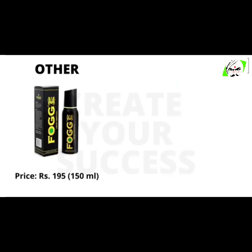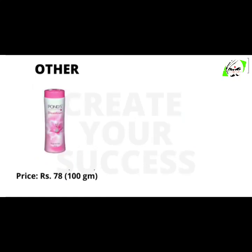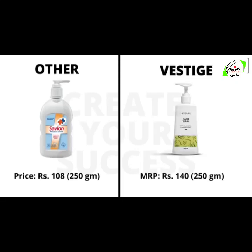150 ml Fogg deodorant will cost you 195 rupees, whereas Vestige Assure deodorant 150 ml will cost you 190 rupees. 100 grams Pond's will cost you 78 rupees, whereas Vestige Assure powder will cost you 60 rupees for 100 grams. 250 grams Savlon hand wash will cost you 108 rupees, whereas 250 grams of Vestige Assure hand wash will cost you 140 rupees.